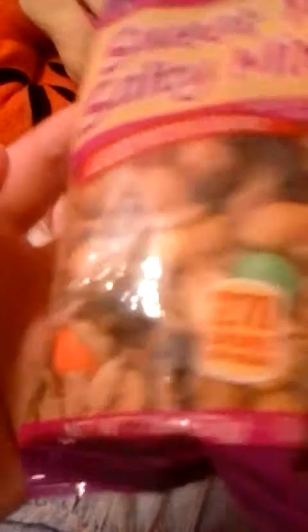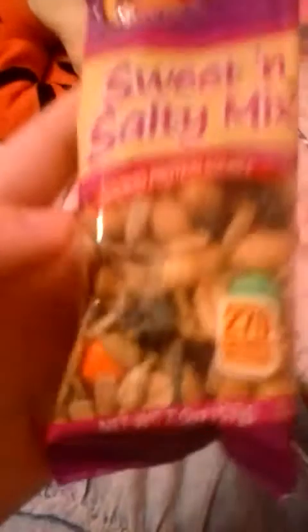Oh yeah, here's something else — this is called a Sweet and Salty Mix. It has M&Ms, peanuts, and raisins in it. And then you can see there are more Pixie Sticks in there too — more Pixie Sticks.